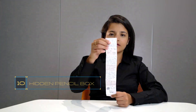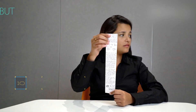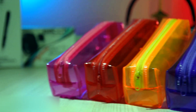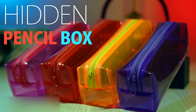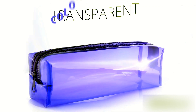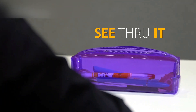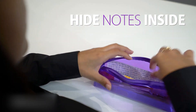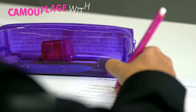Number 10: the hidden pencil box. Have you ever wished for an easier way to look at your notes in front of you without anyone noticing? Here's the most affordable and effective solution — the hidden pencil box. This pencil box is made of transparent colourful plastic, and from a distance it looks like any other regular pencil box. But once it's close to your eyes, you can see through it, allowing you to hide your notes inside. Your notes will not be noticeable to others, since you can camouflage them with other items inside the pencil box.